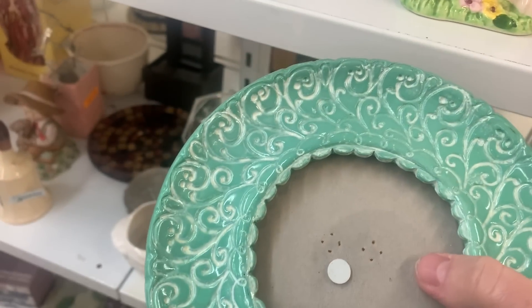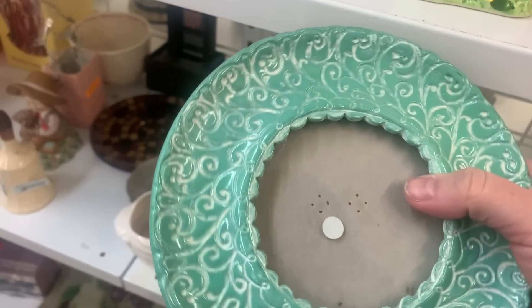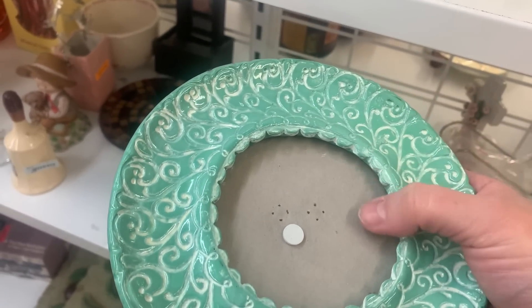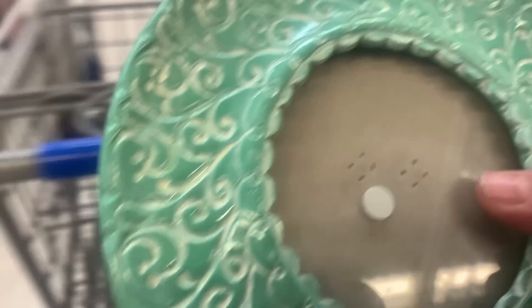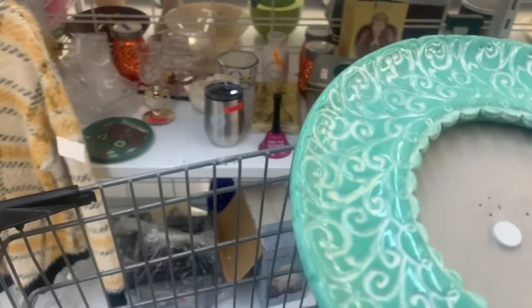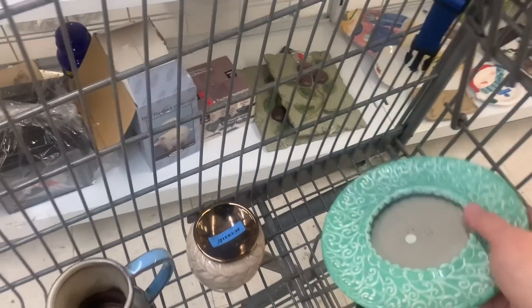Oh my gosh, what a gorgeous frame! She's sweet but we don't have a price label on her. I do love that — it'd be so fun with a piece of art inside, like if you just painted one flower. I'm giving myself ideas. I think I'm gonna take this and ask up front what kind of price I can get on it.